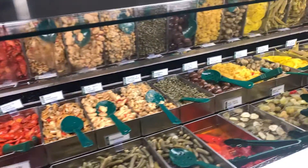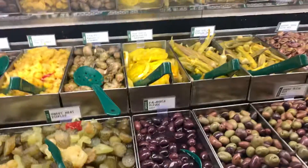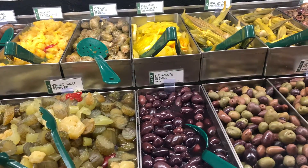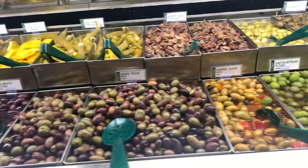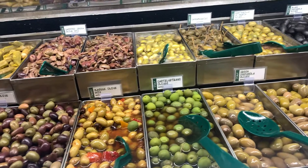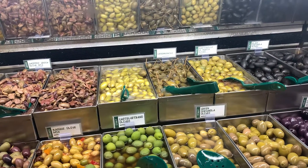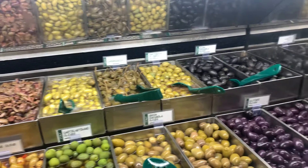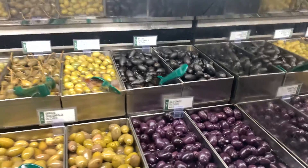Around here we have more olives: Kalamata olives, Greek olive mix, basket olive mix, green Cerignola olives, and the famous Alfonso olives. Wow, all these kinds of olives!